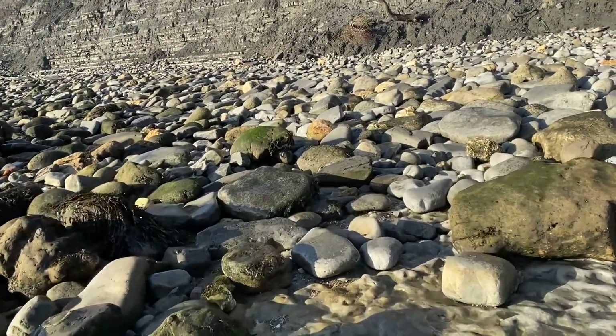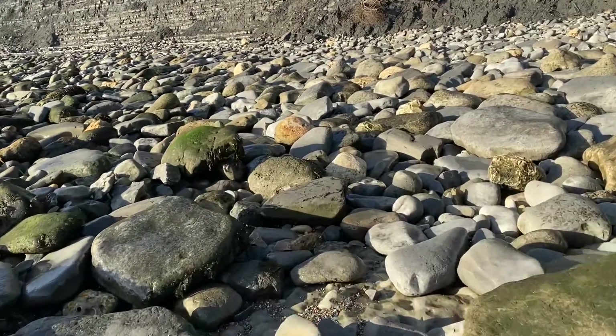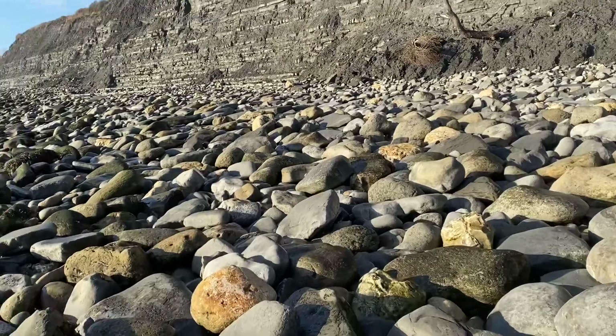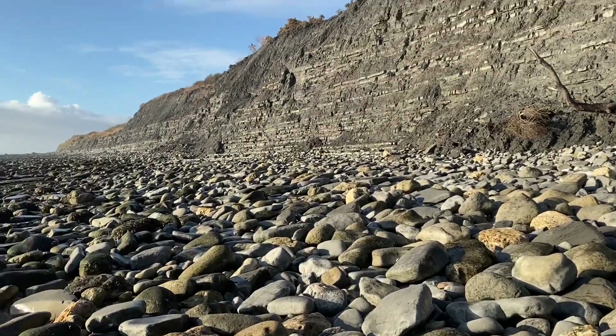There are some really nice low tides just before Christmas, so I'm going to head out and see if I can find some more of that Arneoceras Bodleyi rock. I'm really looking forward to this trip in the sun.